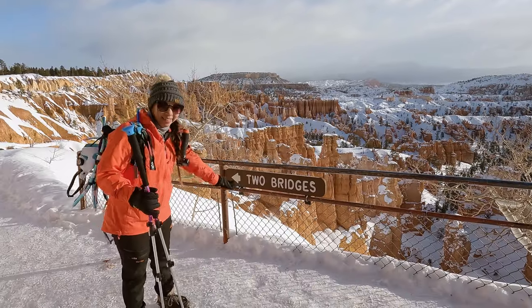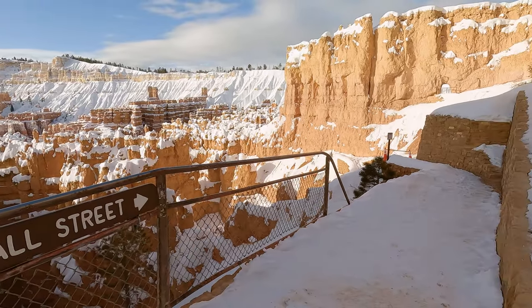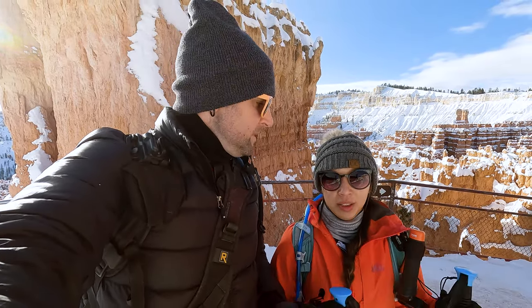A short ways into the hike you will come to a fork where you can take the trail for either two bridges or Wall Street. In the winter, Wall Street is closed because it's really slippery going down, so you have to go through two bridges. But in the summer that option opens up and it's really pretty, so if you have that option I would definitely take it.